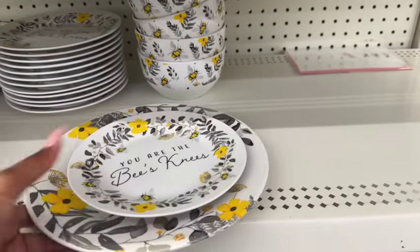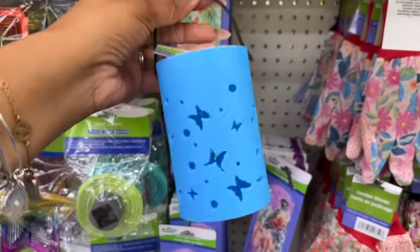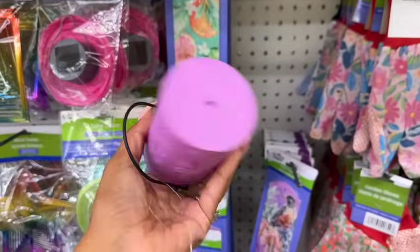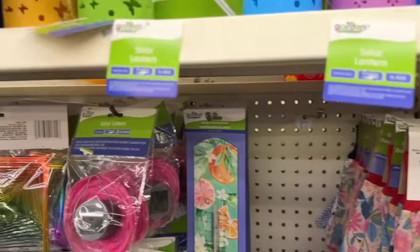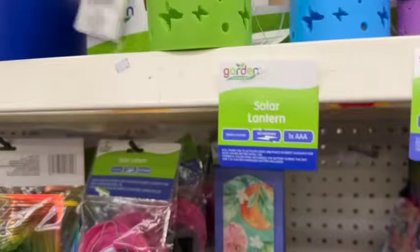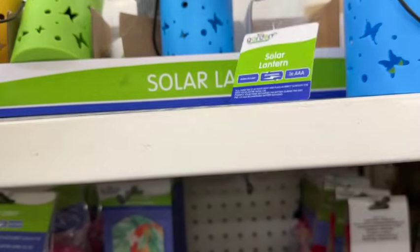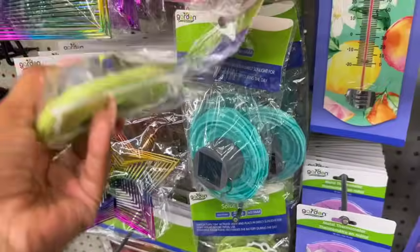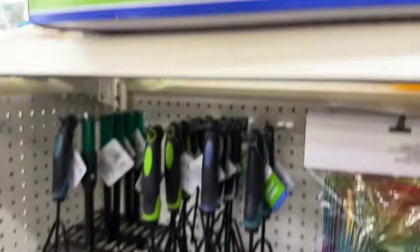Look at these cute little solar lanterns — one has butterflies on it, one with a dragonfly. Let me show you a working butterfly one — they have green and yellow butterfly styles too. They also have paper lanterns in green, blue, pink, and white — and a couple of other styles I haven't seen before. Really cute for the garden or patio.